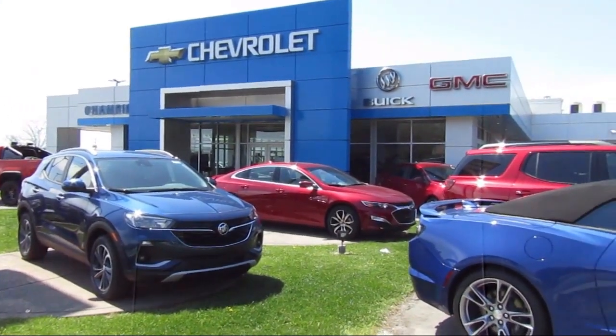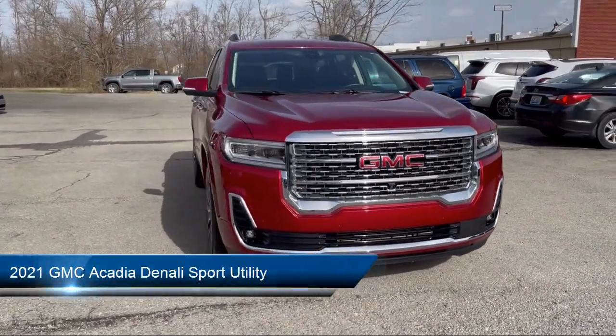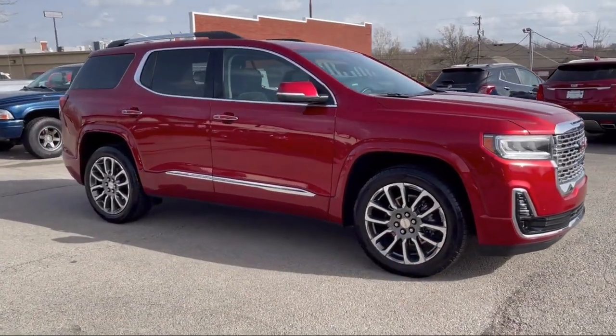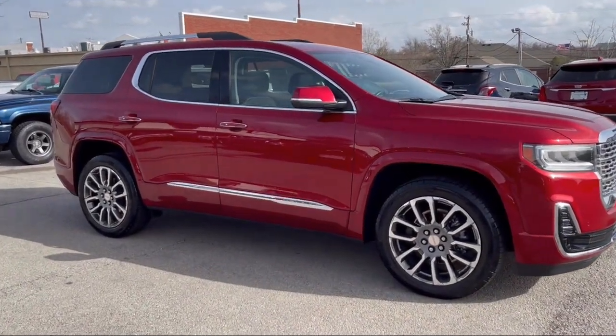Welcome to Champion Chevrolet Buick GMC. Here's a look at another one of our great vehicles in inventory. It comes equipped with a heavy duty cooling system, navigation, garage door transmitter, Bose premium audio system, heated rear seats, and heated front seats.